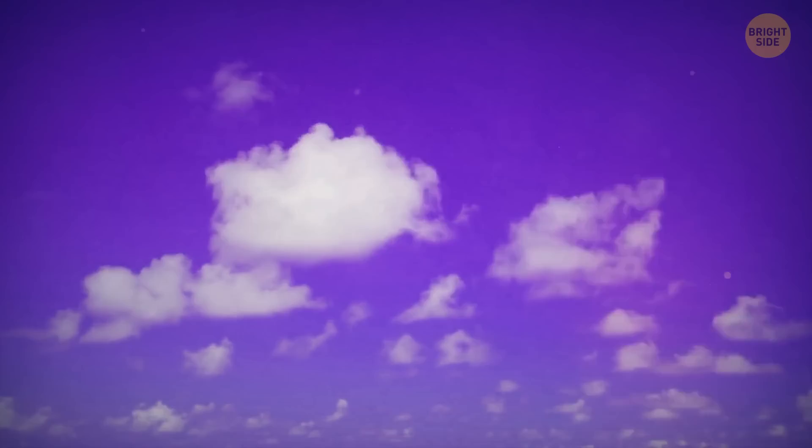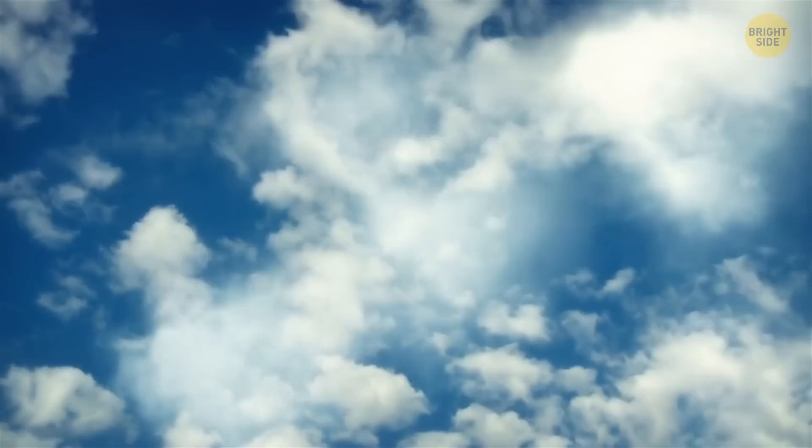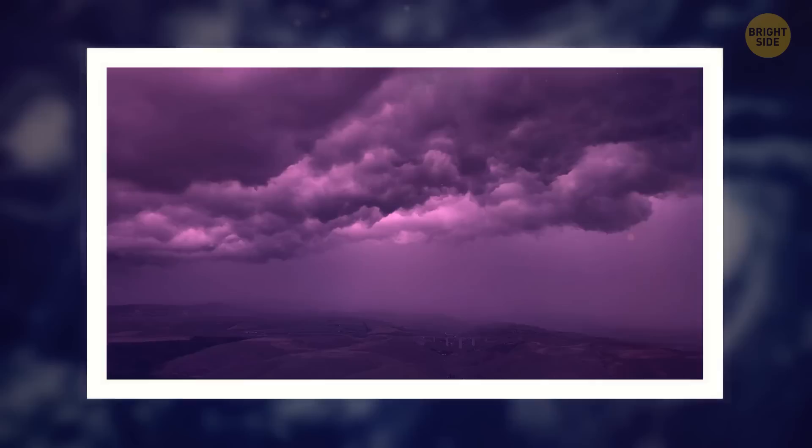Sometimes a purple sky appears for much scarier reasons — it can be caused by hurricanes, wildfires, or dust storms. The concentration of vapor in the air increases and the light scatters more than usual. Dust, a setting sun, and low cloud cover all contribute to this natural show. The sky turns orange and red at dusk, then gives off pink hues which mix with the dark blue sky above — and when you mix pink and blue, you get purple. Not every hurricane makes the sky turn purple, and trying to predict if it's going to happen is like trying to forecast a rainbow. Still, people reported that several major hurricanes made the skies turn purple.